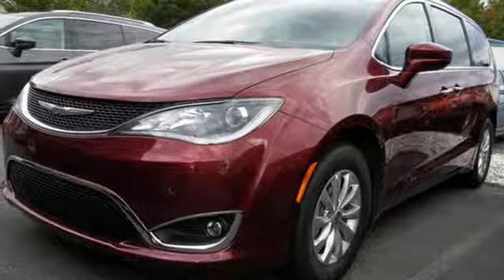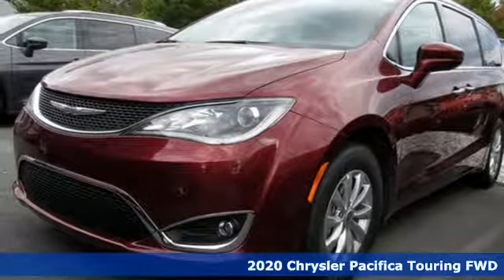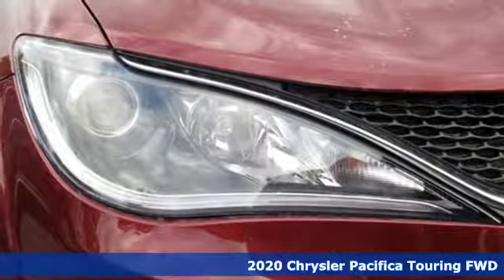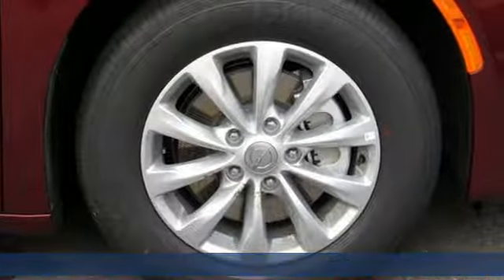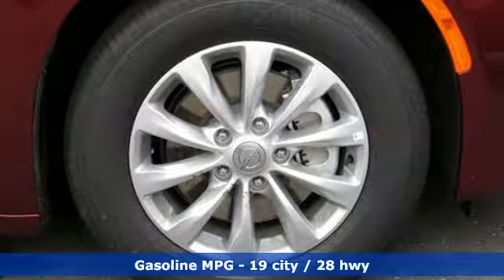It's a new 2020 Chrysler Pacifica. Versatility, safety, connectivity, beauty. To a tee, this is the Pacifica. And with features like these, every drive is a pleasure.